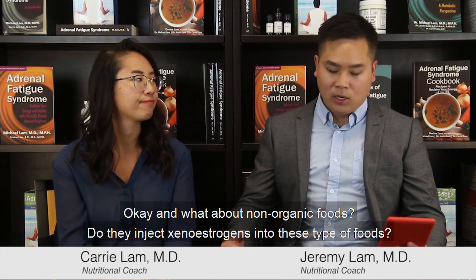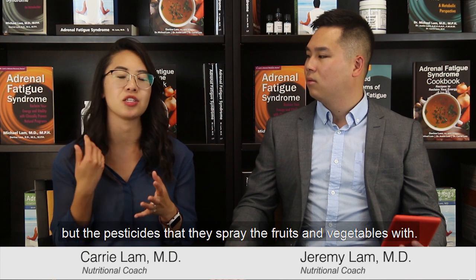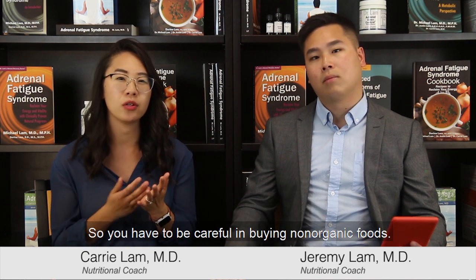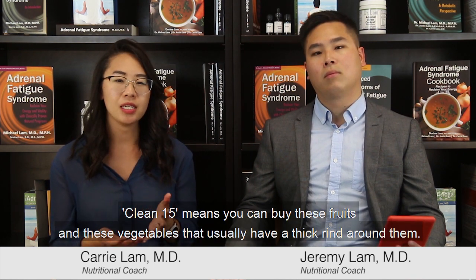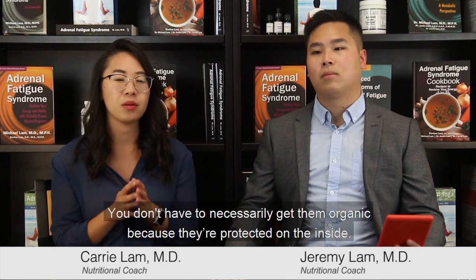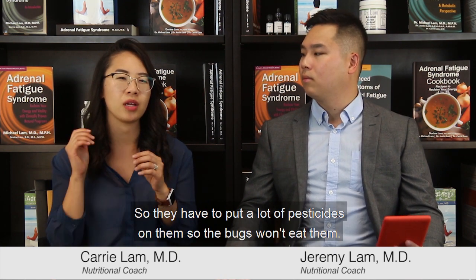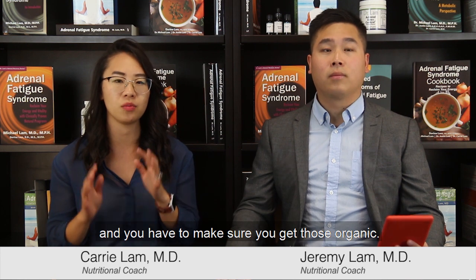And what about non-organic foods — do they inject xenoestrogens into these types of foods? Well, it's not necessarily an injection, but the pesticides that they spray the fruits and vegetables with have been shown to have a lot of xenoestrogens in them and they basically coat the fruits and vegetables. So you have to be careful buying non-organic foods. Some of you might have heard of Clean 15 and Dirty Dozen. Clean 15 means you can buy these fruits and vegetables that usually have a thick rind around them — you don't have to necessarily get them organic because they're protected on the inside. Versus Dirty Dozen are usually fruits and vegetables with very thin layers outside, so they have to put a lot of pesticides on them so bugs won't eat them. For example, berries and peaches have a lot of pesticides on them and you have to make sure you get those organic.